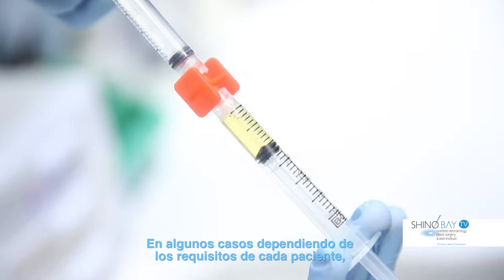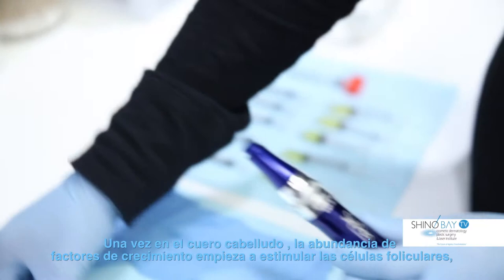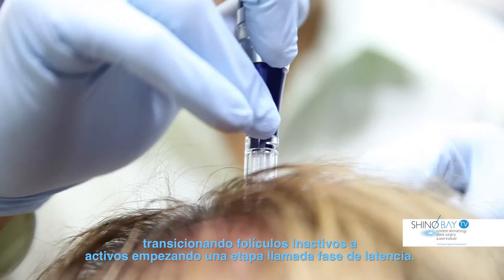Depending on each patient's unique requirements, in some cases microneedling is bypassed and PRP is mixed with calcium chloride to induce the platelets to release their growth factors. Once in the scalp, the abundance of growth factors then stimulate the follicular stem cells, transitioning resting and miniaturized follicles into an active hair-producing stage called anagen.